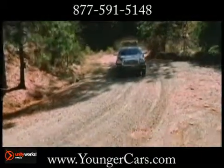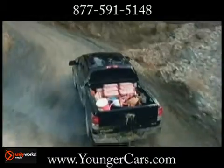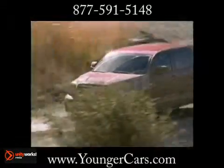Tundra takes the old adage safety first to heart, with an impressive complement of both active and passive safety features, developed and refined to help protect its occupants.